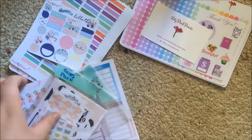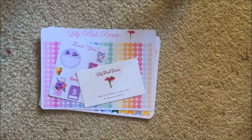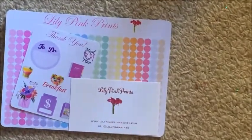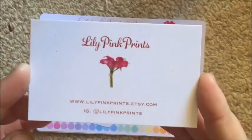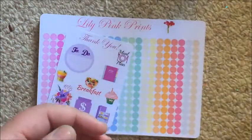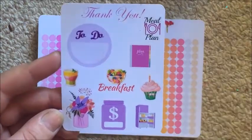I'm going to start with Lily Pink Prints, a shop I've shared on this channel before — you guys know I love her. As per usual, this is her business card with Etsy and Instagram on the bottom and a coupon code on the back. All that information will be linked below.